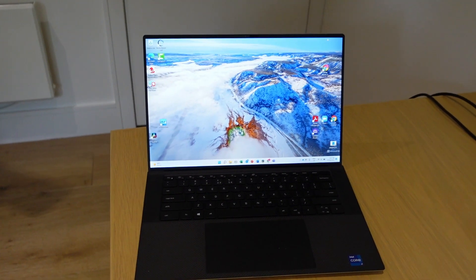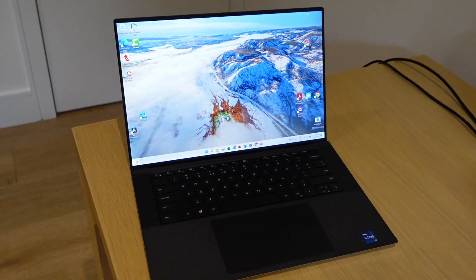Recently, I purchased a Dell XPS 15 laptop computer. I'm moving into the world of content creation and I needed a machine that was capable of handling video editing software like DaVinci Resolve.